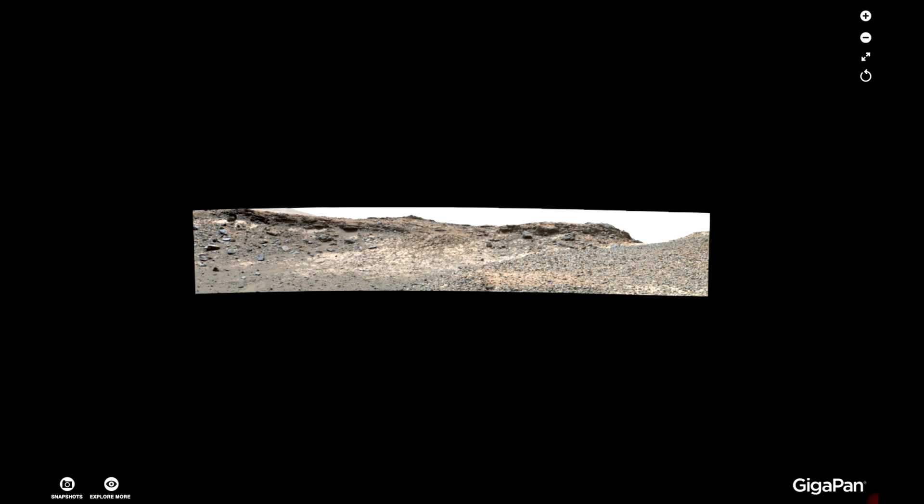Hi, this is Thomas from Marsmoonspace.com. I hope you enjoyed my little video of the so-called entrance to an underground facility, or that's what it looks like to me. I need to show you where on this GigaPan you can find it. The link to the GigaPan will be available on Marsmoonspace.com, on the link provided in the video description here on YouTube. But let's go to it.